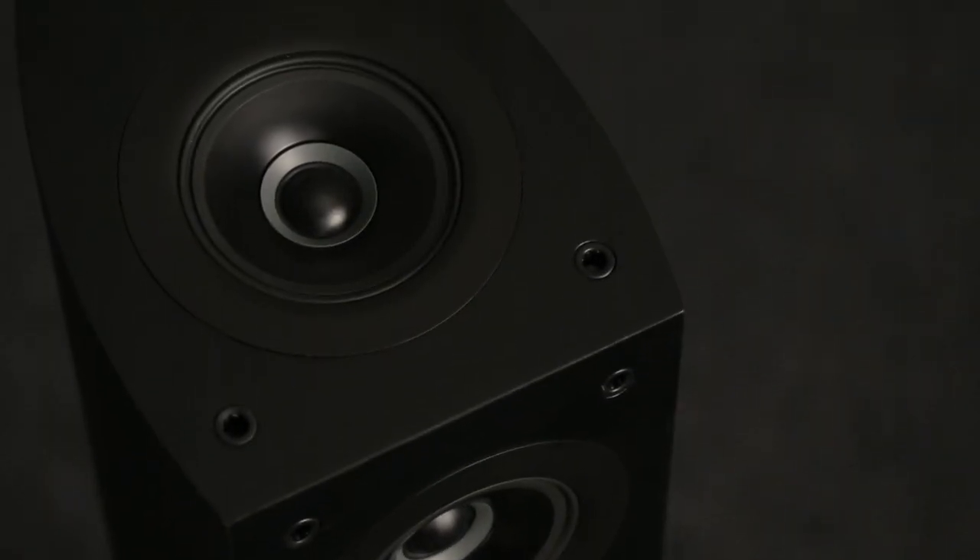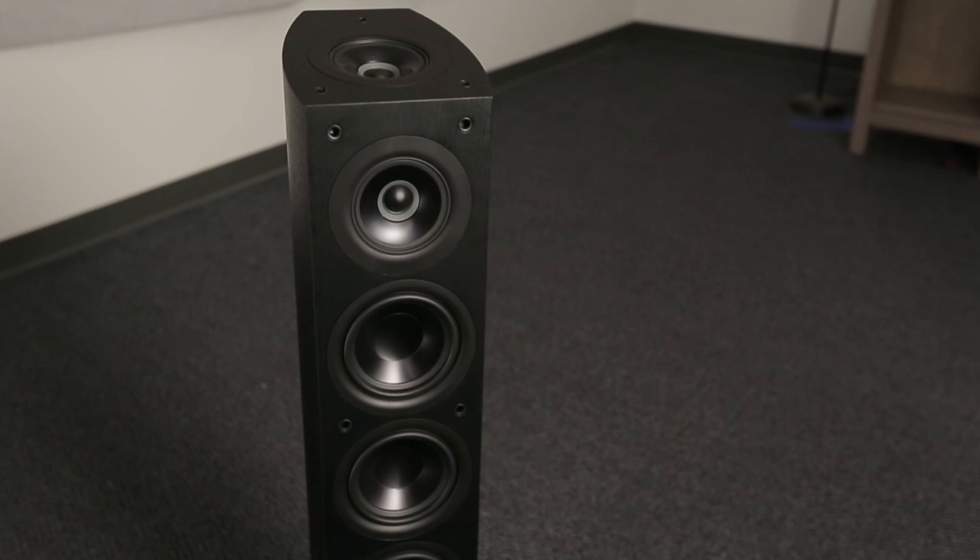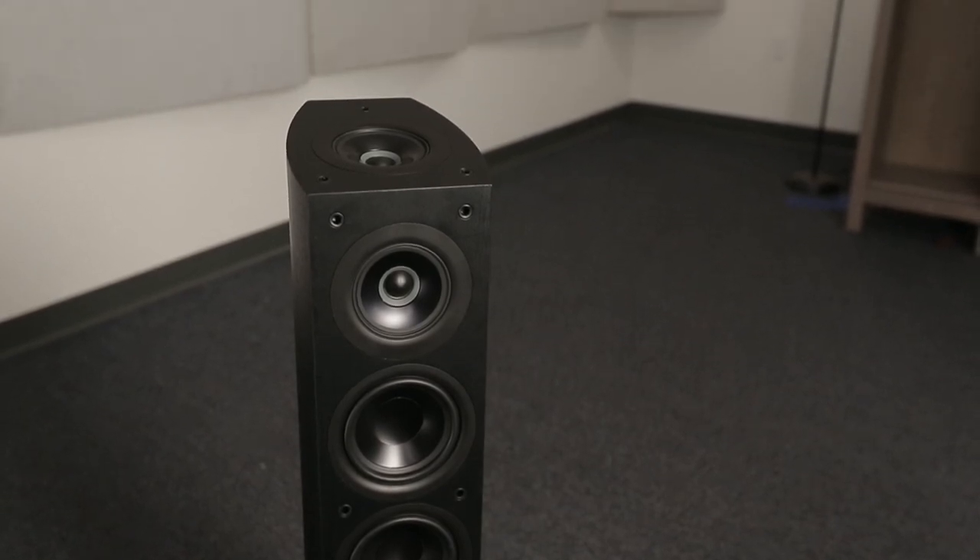Dolby Atmos is a new surround sound format that's been developed to provide a fully immersive sound experience by adding height channels — up to four height channels — that give you sounds that fully envelop you, not just around but also overhead and directly above.